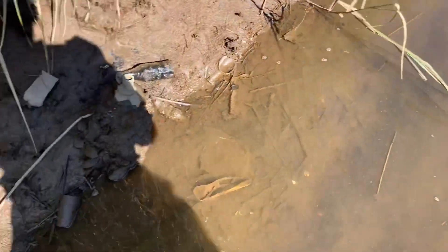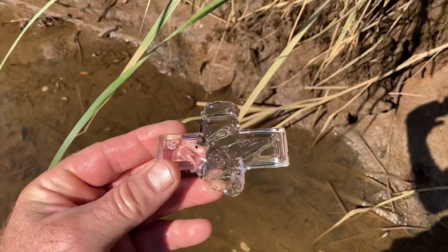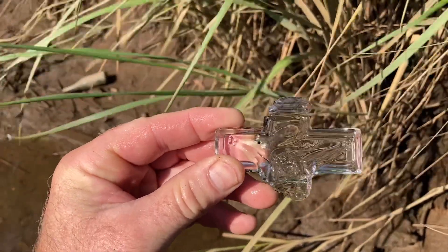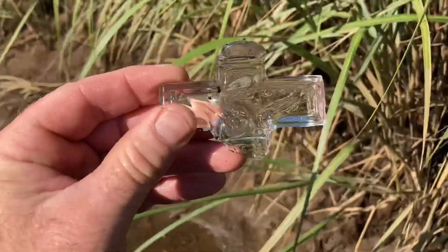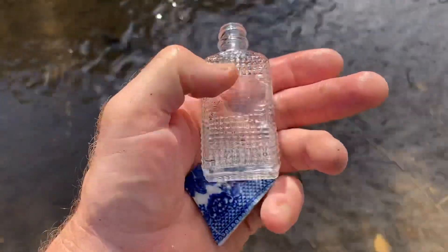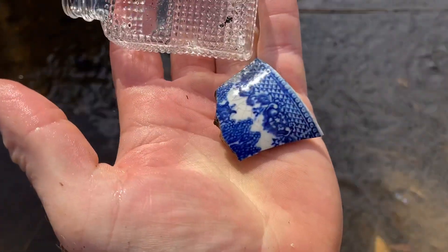When you're in an area like this you have to understand that most of the stuff was thrown away because it was broken. Look at the piece I just pulled up — that's a glass Jesus on the cross. As you can see most of it is missing, but how cool is that piece? I have to take it home. Just picked up this cool little bottle with all the indentations in it — kind of feels nice — and a nice little piece of blue willow.